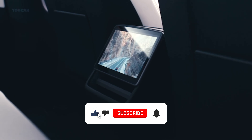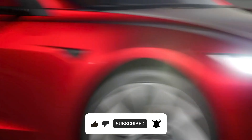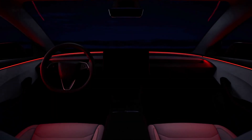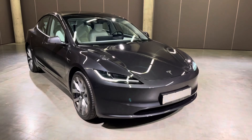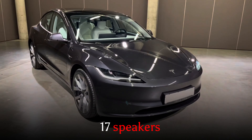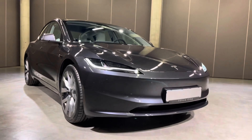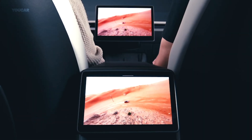Inside, Tesla is giving us a sleeker, more high-tech cabin. The dashboard has been refreshed, and while it doesn't adopt the yoke steering wheel from the Model S, it does feature a more traditional yet modern three-spoke design. The centerpiece is still that gorgeous 15.4-inch touchscreen, but the upgraded audio system is really exciting — up to 17 speakers, dual subwoofers, and dual amplifiers. And for those in the back, there's a new 8-inch touchscreen with dedicated climate controls and entertainment options.